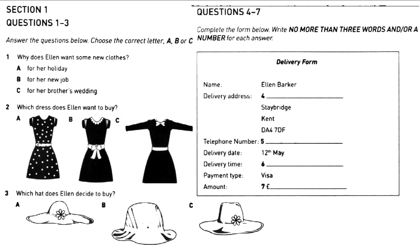Well, it goes with the dress anyway. Great. I'll place an order and have the hat sent to you. It'll take about two days to be delivered. Is that okay? Yes, that's fine. I need to take down a few details for delivery. Can I take your name? Ellen Barker. And the delivery address? It'll be my brother's address. It's 14 Brightwell Avenue — B-R-I-G-H-T-W-E-L-L Avenue, Staybridge, Kent, DA4 7DF. And can I take a contact number? Yes, my mobile is 0322 177403 — sorry, 0322 177404.